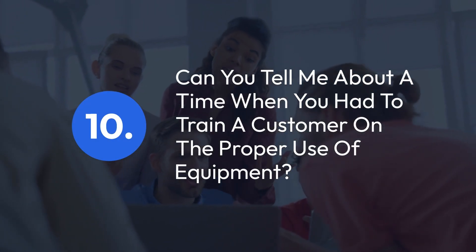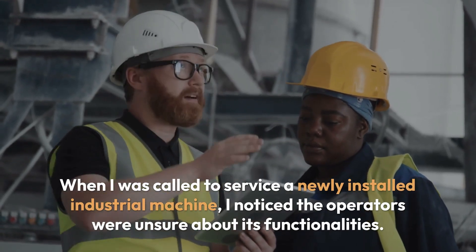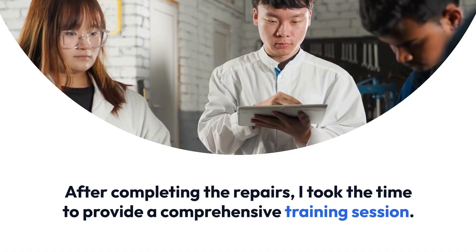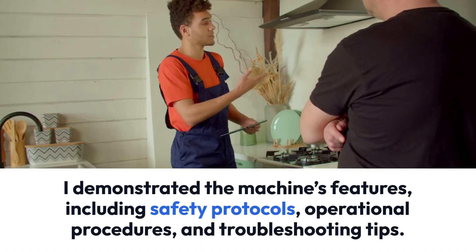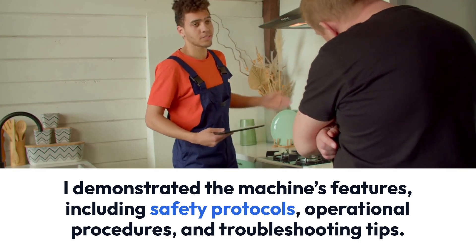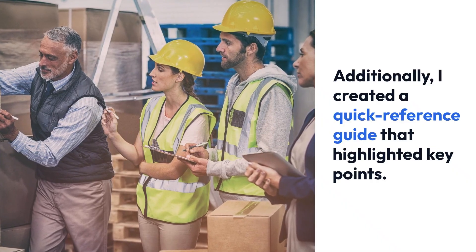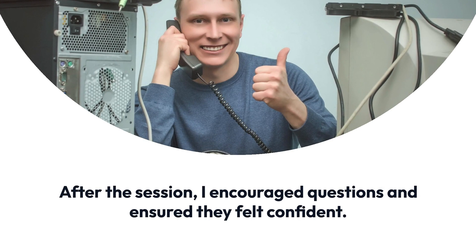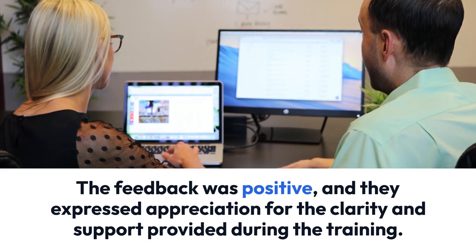Question 10: Can you tell me about a time when you had to train a customer on the proper use of equipment? When I was called to service a newly installed industrial machine, I noticed the operators were unsure about its functionalities. After completing the repairs, I took the time to provide a comprehensive training session. I demonstrated the machine's features, including safety protocols, operational procedures, and troubleshooting tips. Additionally, I created a quick reference guide that highlighted key points. After the session, I encouraged questions and ensured they felt confident. The feedback was positive, and they expressed appreciation for the clarity and support provided.